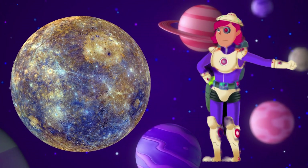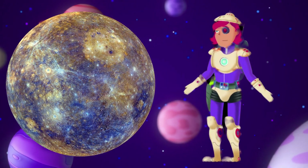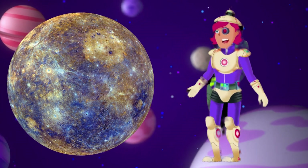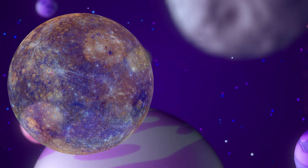Mercury — speedy planet. Mercury is the fastest planet in our solar system. It zooms around the sun faster than any other planet. It's like a speedy race car of the planets.